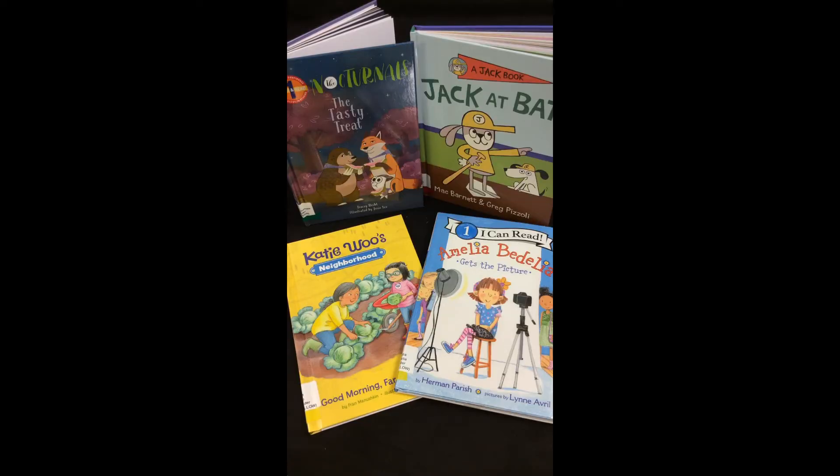We have easy readers for children who are just learning how to read, children who are starting to read fluently, and for children who are ready to start reading short chapter books. I picked out a few new easy readers to tell you more about.